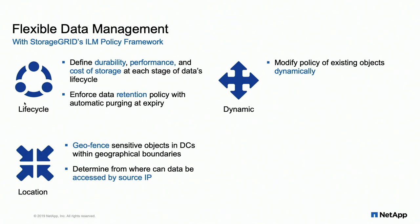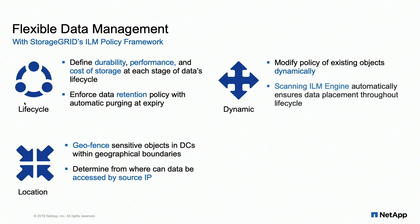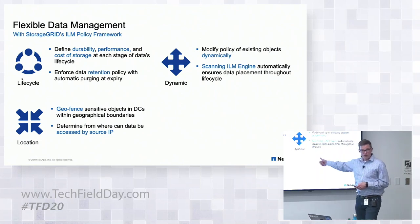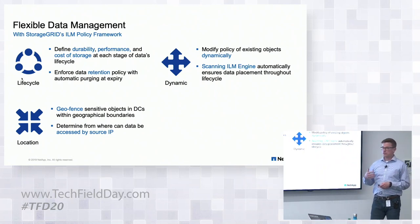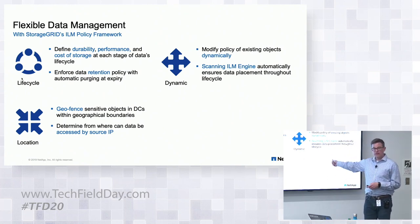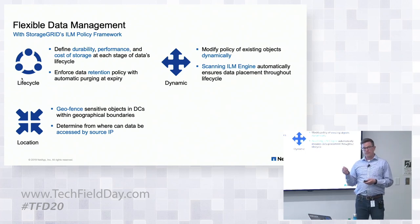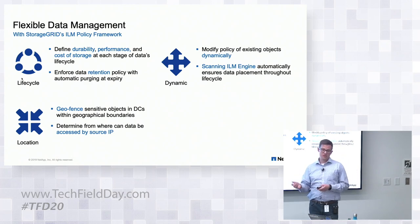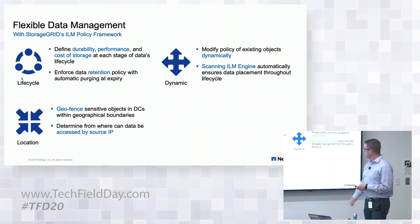Here's the big one: if I create these policies and something changes, I can modify those policies and they take effect. I create a rule that erasure-codes every object over 10 megabytes in size, then find that inter-site latency makes that a bad idea — I can change that policy to replica. Every new object gets the new policy, and over time we go back and bring existing objects into compliance with the rule set. We've got our scanning ILM engine — our policy engine — constantly checking every object in the system, ensuring no bit rot, verifying it matches the MD5 hash created at ingest, and checking compliance with the rule set.